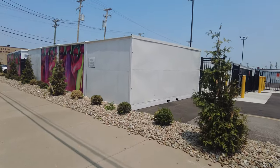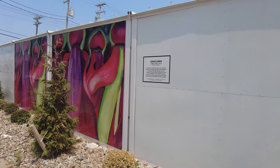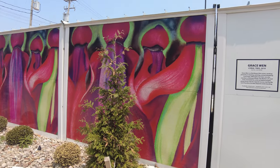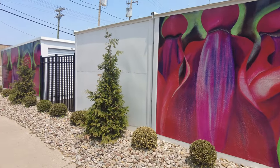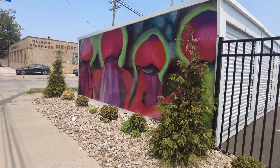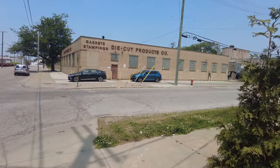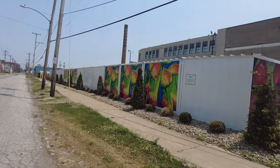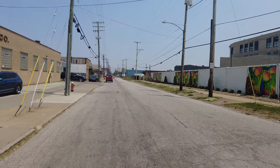I didn't see this one online. It's called "Coral Tree" by Grace Wen, from 2010.